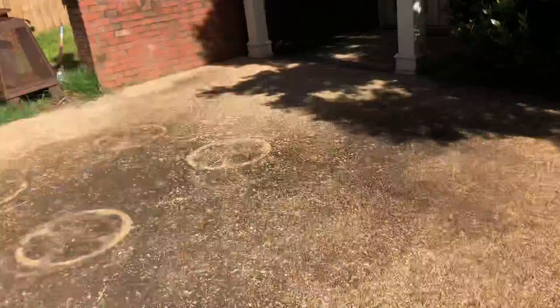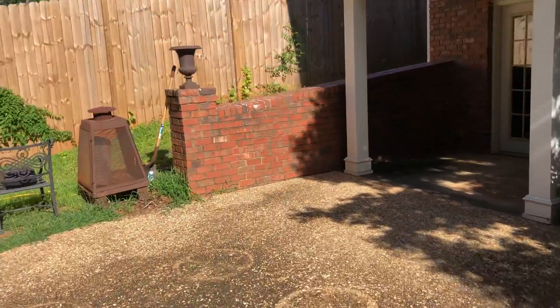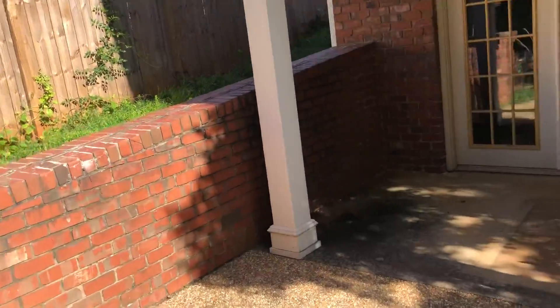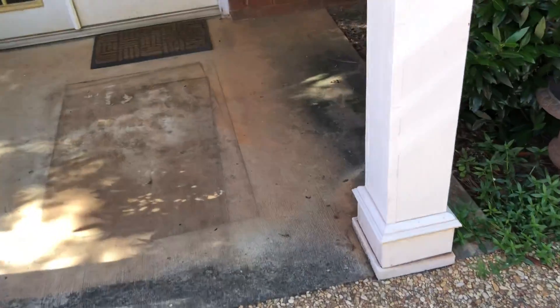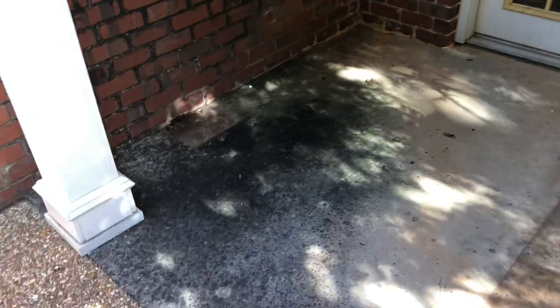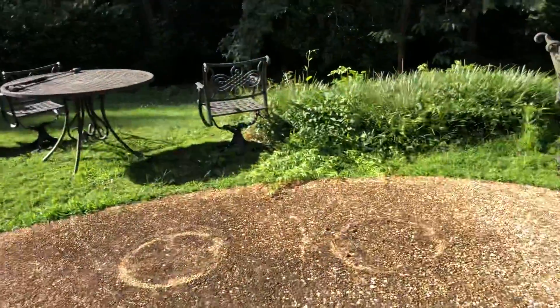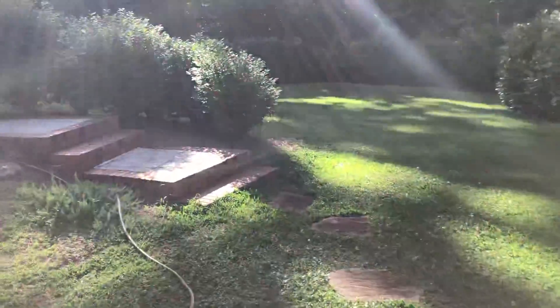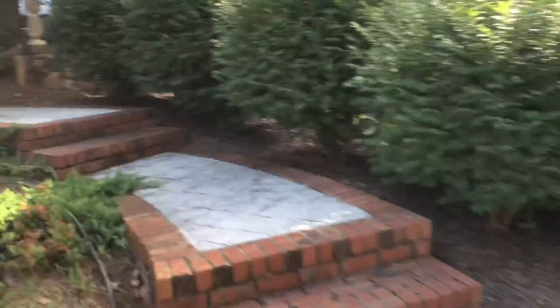I'm gonna do this whole patio here. And I didn't tell him I'd do that wall, but I'm going to - it'll look so much better. And then this patio, we'll do this patio. Okay, so a little before shot right here, a little before shot. Gonna make it shine - look at the patio - and I know I have a lot of stuff that I can't get out of here.